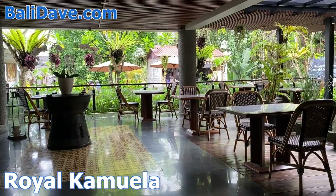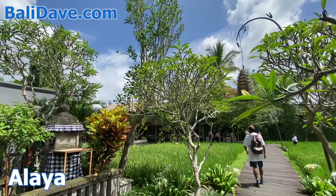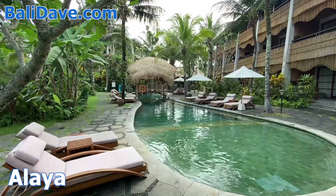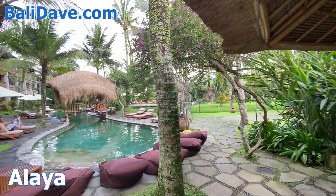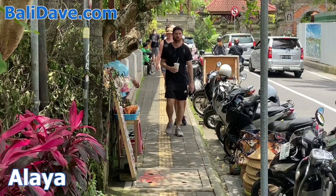Though located right in busy central Ubud, popular Alaya is a deceptively large luxury hotel with beautifully landscaped grounds. The pool area is an oasis of tranquility with an exquisite spa adjacent. Large rooms here feature stylish Balinese decor. There are multiple restaurants to choose from, and Ubud's shopping and cultural attractions are just beyond the front entrance.